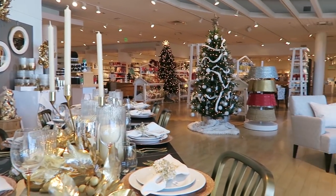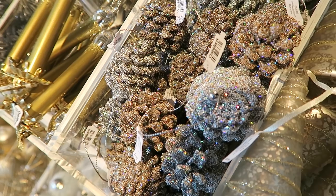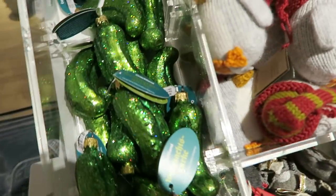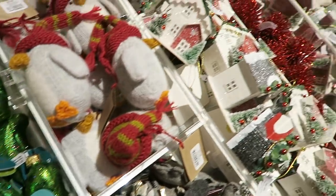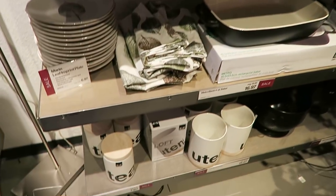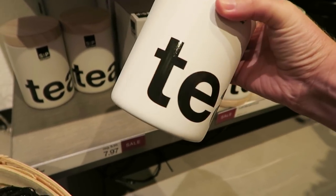It is November so they have their holiday stuff all set up with lots of metallics, golds, and silvers, and I did spot some cool holo pinecone ornaments along with some holo pickles. Over in the sale section where they have a lot of Halloween stuff, I did spot some of these canisters which I really like because they have bold typography on them.